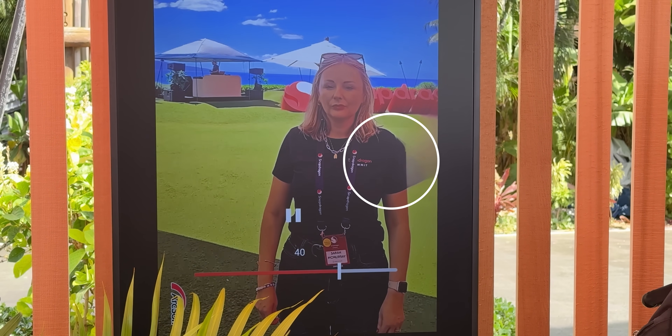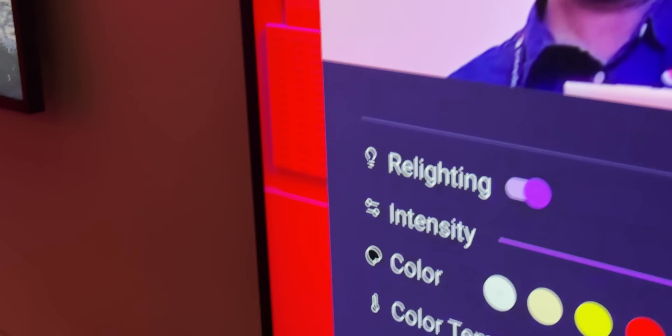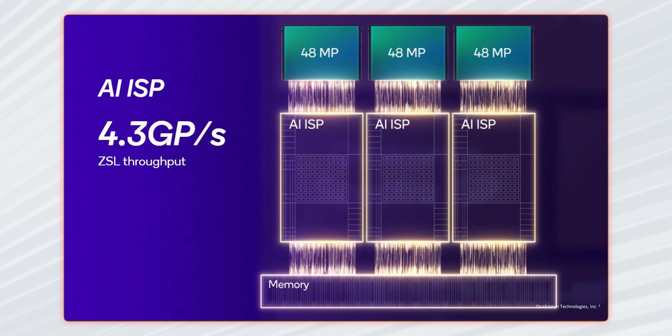There was also a very interesting demo of a portrait lighting feature where you could relight a face with colors from different light sources — very well implemented, and I'd love to see it in future phones. A lot of the ISP improvements will also benefit Sony Lytia sensors in future devices. For the very first time, the Spectra triple 18-bit ISP can simultaneously do three 48MP captures of 4K 30fps video with zero shutter lag.